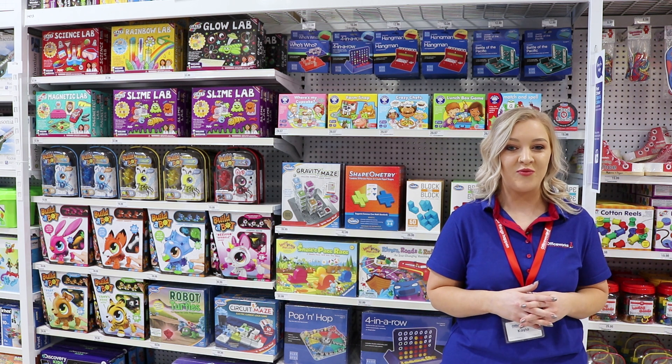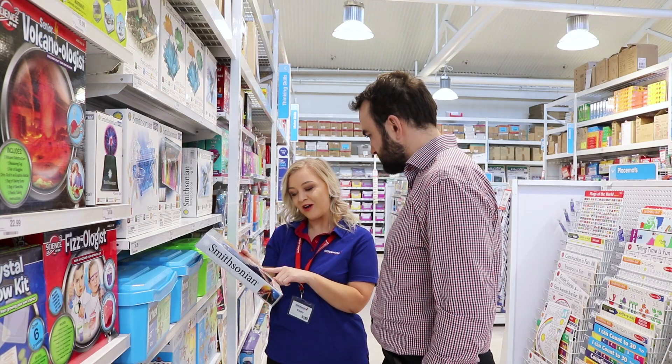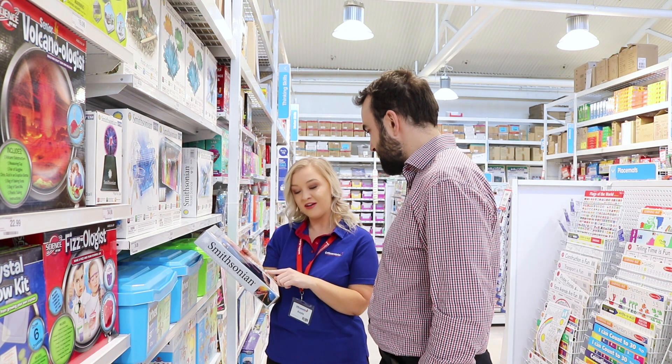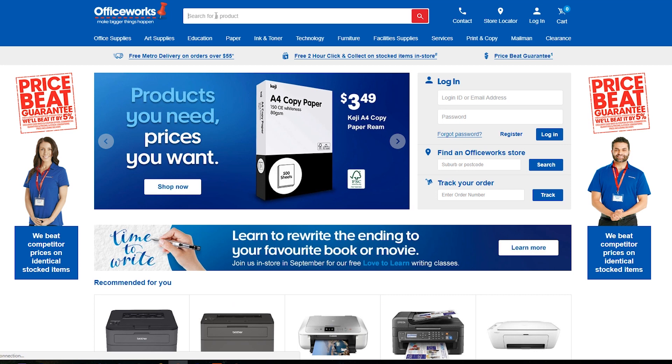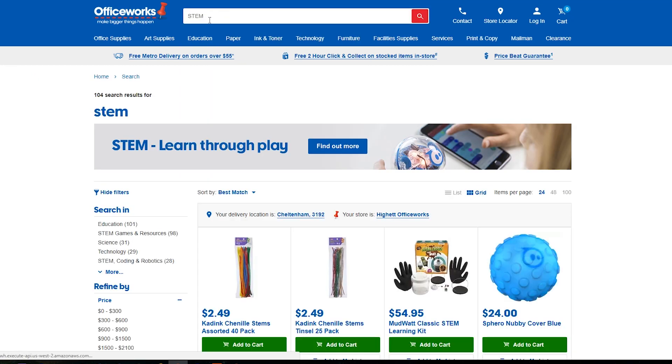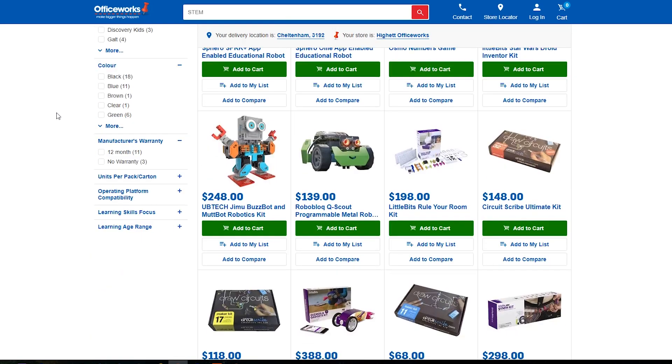As you can see, there are plenty of products in our range that promote integrated learning through STEM. If you have any other questions, you can come into store and ask our helpful team members to show you through some products. Alternatively, you can jump on our website at officeworks.com.au to view the STEM range in full by simply searching STEM.